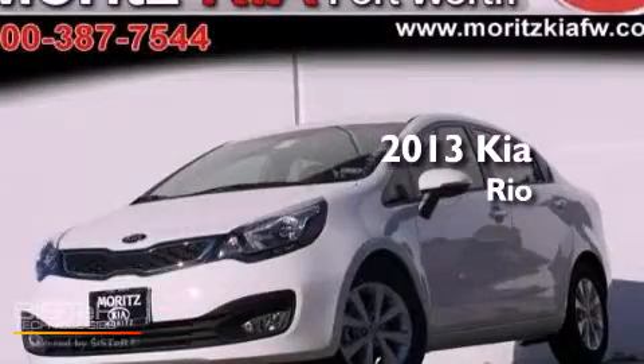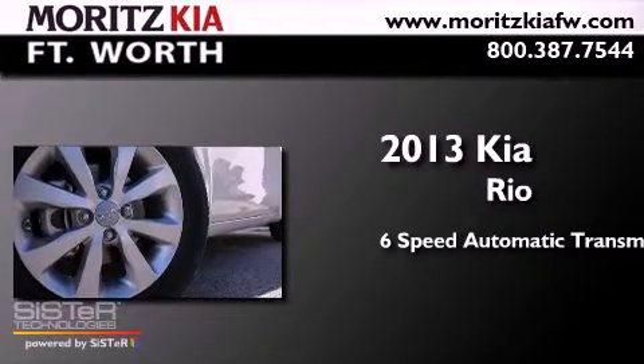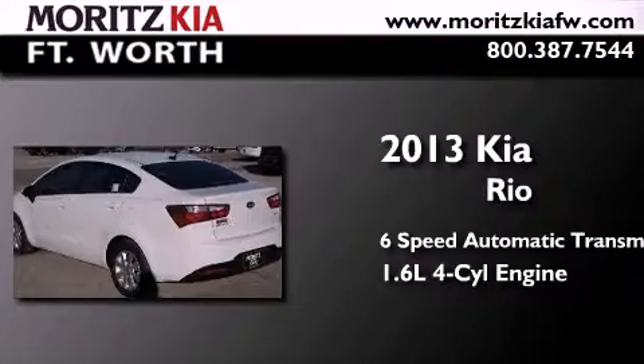This is a brand new 2013 Kia Rio. This car has a six-speed automatic transmission and an inline four-cylinder engine.